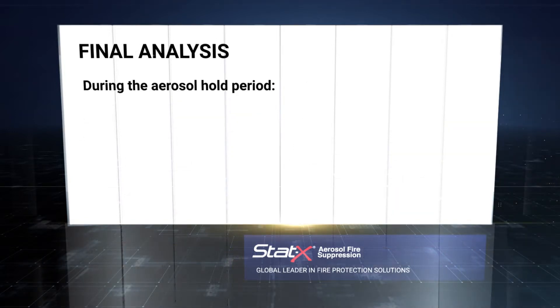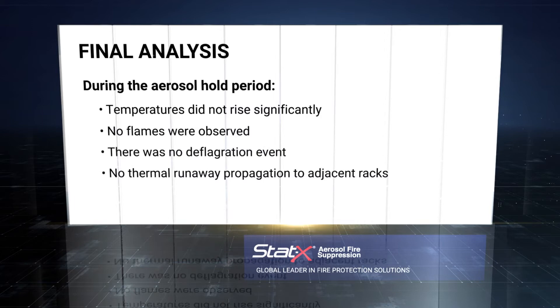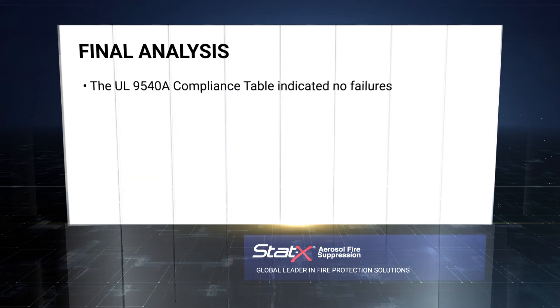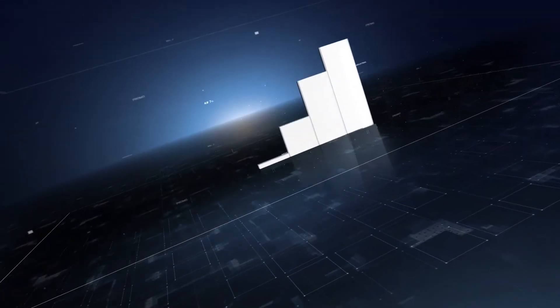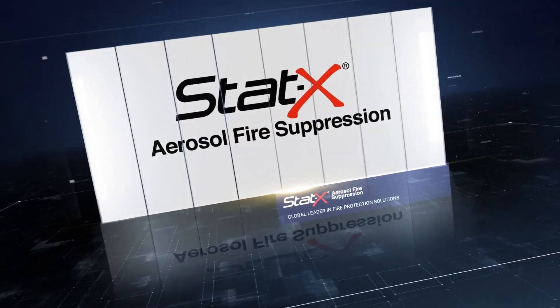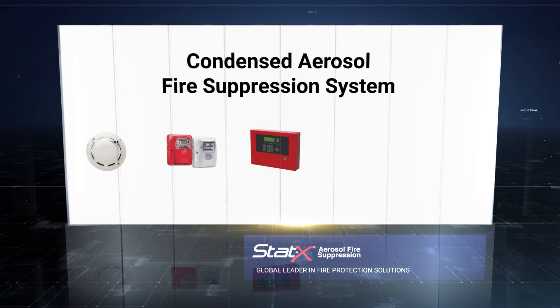Final analysis revealed that during the aerosol hold period, temperatures did not rise significantly, no flames were observed, there was no deflagration event, and there was no thermal runaway propagation to adjacent racks. The UL 9540A compliance table indicated no failures, and the NRTL report complies with the requirement for large-scale testing per NFPA 855 Section 4.1.5. These test results confirm the effectiveness of the properly designed and installed STATx condensed aerosol systems in mitigating thermal runaway propagation for ESS installations.